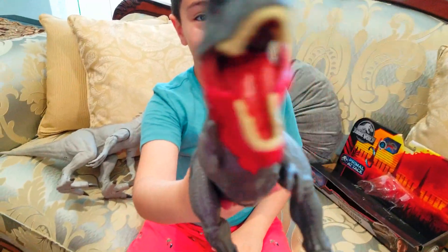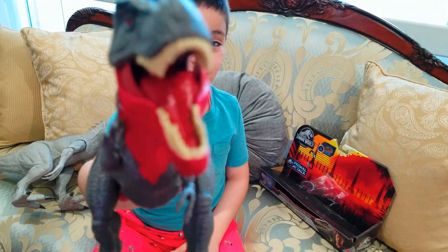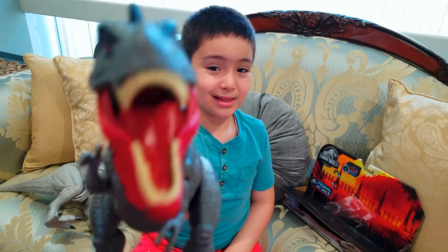Well guys, I hope you enjoyed this video. Put a like, subscribe, and ring the bell. And I'll see you later.